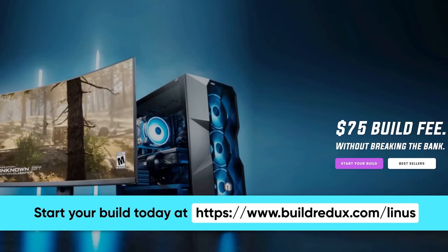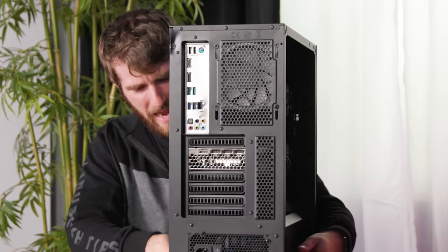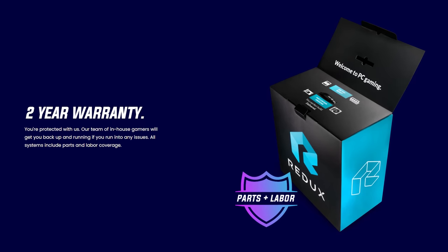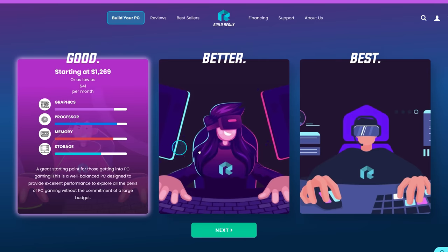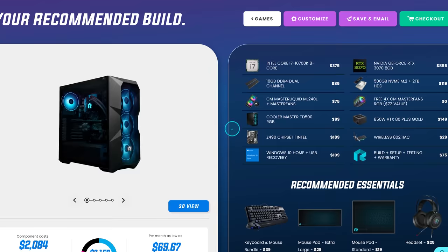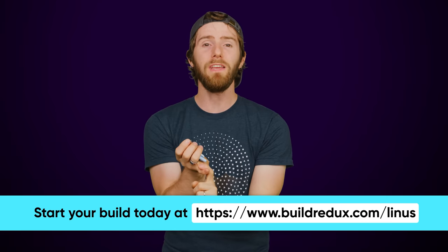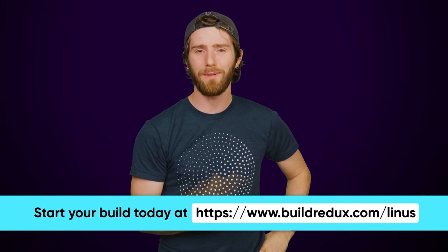And this is a good segue to our sponsor, Redux. Thank you, Redux, for sponsoring this video. Redux offers hardware for your gaming PC with no markup pricing, meaning you just pay what you would pay to buy it from a normal store, and then just $75 and they will build it for you. Redux gives you a two-year warranty for parts and labor alongside the PC — included with the $75 — and you can use their online PC builder to customize what's going inside your PC based on the games you want to play and how much you want to spend. Redux believes in bringing PC gaming to the masses, so it's just a small build fee and they won't cut corners on quality. Check them out at the link in the video description and create your dream PC today.